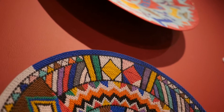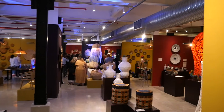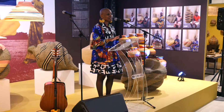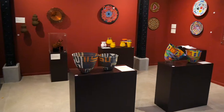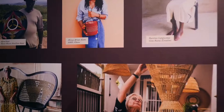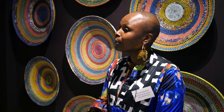My name is Tiniko Makeza, I'm the marketing executive for the V&A Waterfront. Welcome to my office — and my office today is the 100 Beautiful Baskets exhibition space. It is in the cinema lobby just above H&M.